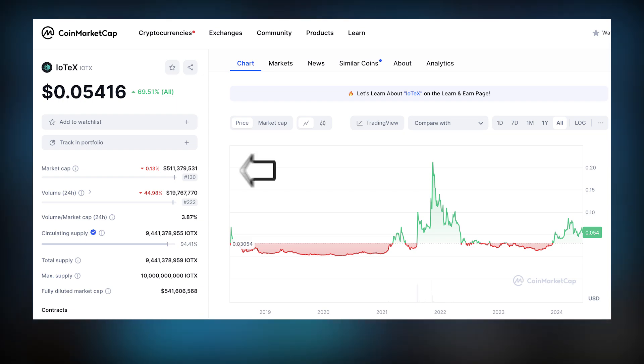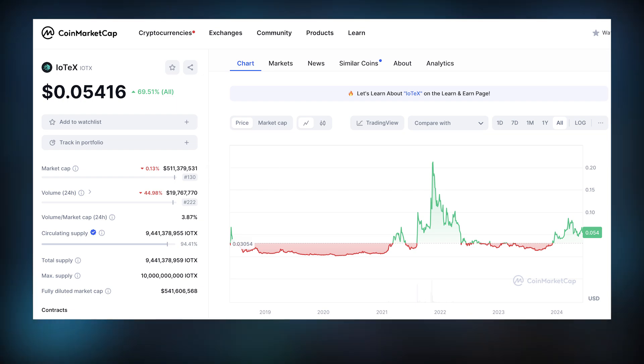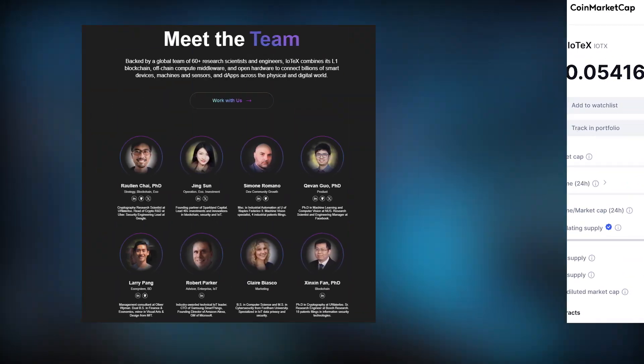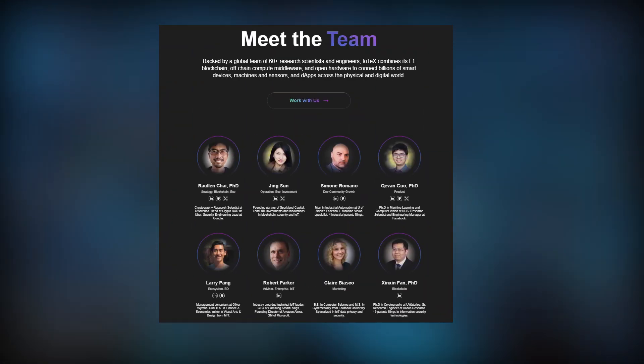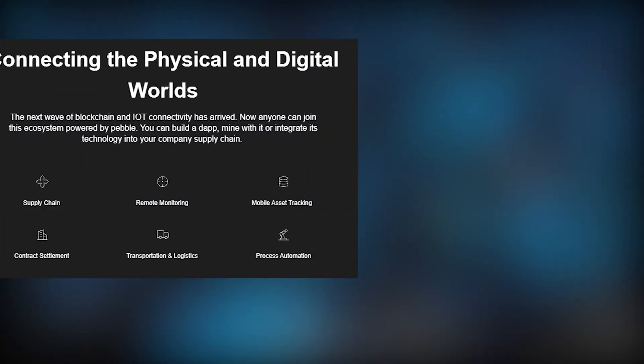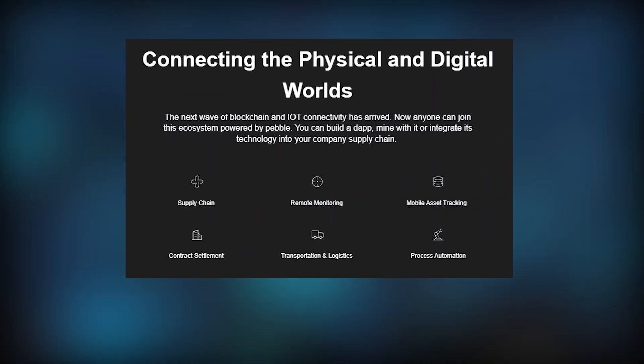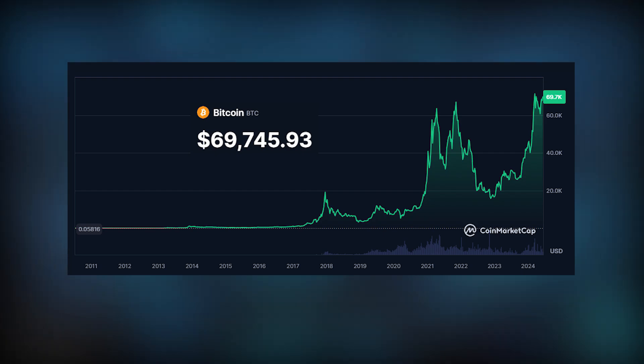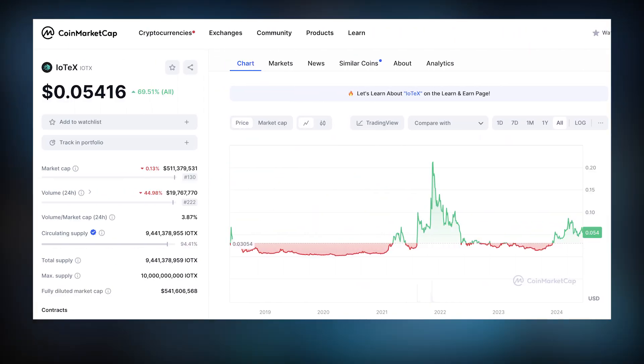IoTeX's large market cap reflects its standing. It has been around for a while and the token performed very well during the previous bull market. The token has good-looking tokenomics with an almost 100% circulating supply. As an altcoin with a strong DePIN narrative behind it as a layer one backbone for the entire DePIN sector, if we continue to see this bull market play out, I think we'll see the DePIN sector continue to grow and thereby also IoTeX.